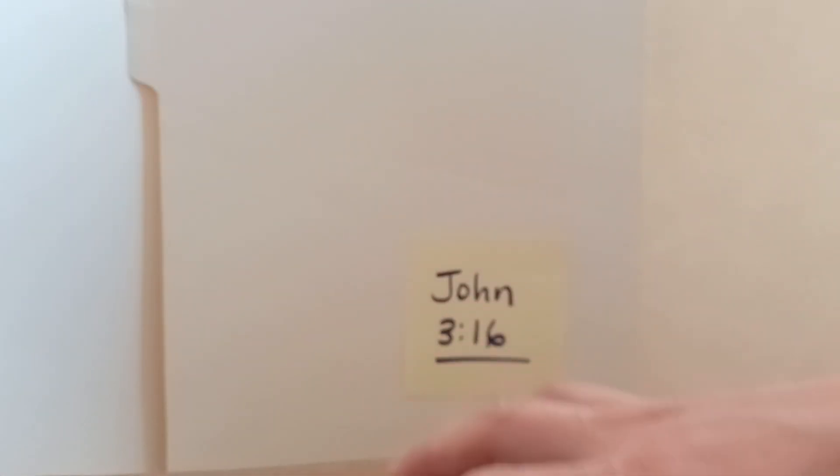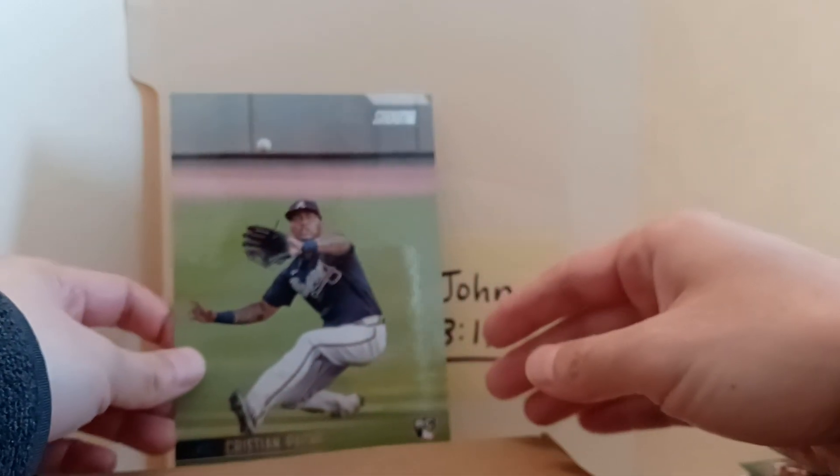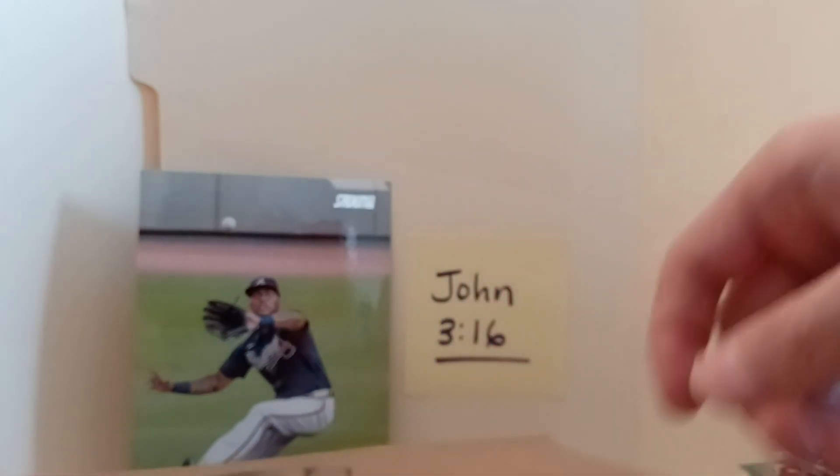So let's jump into the LongBallBox.com for November and use the old pack sheet. I really like the pack sheet for this one, and it looks like I got the Christian Peche Topps Stadium Club, which was an insert I guess - Topps Stadium Club.